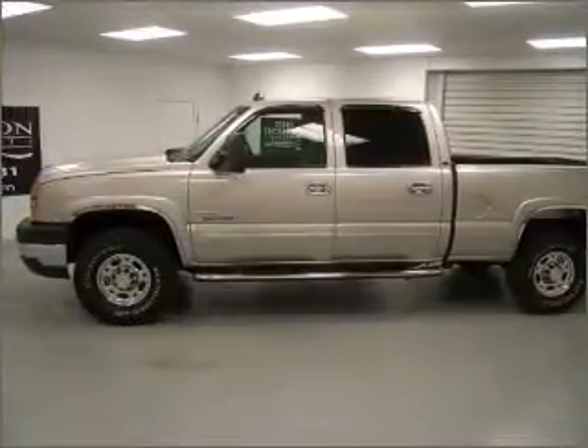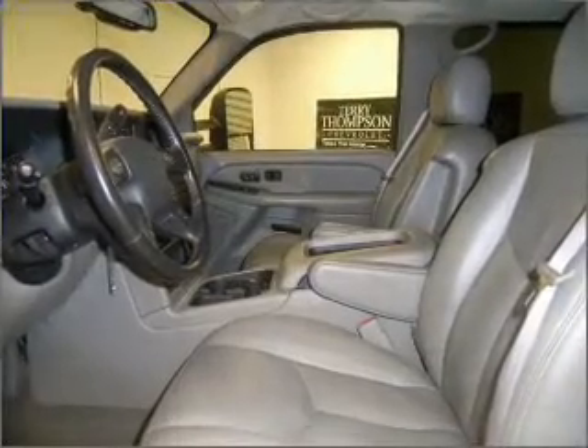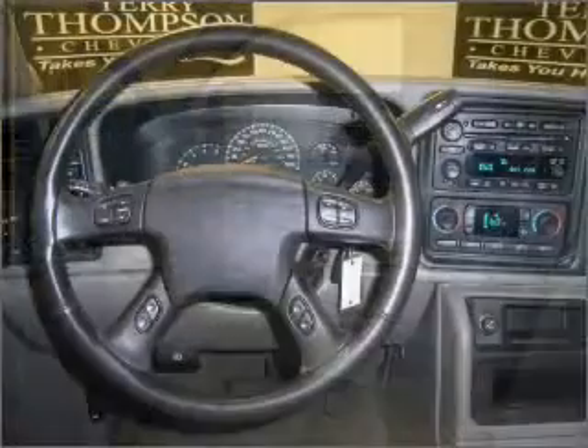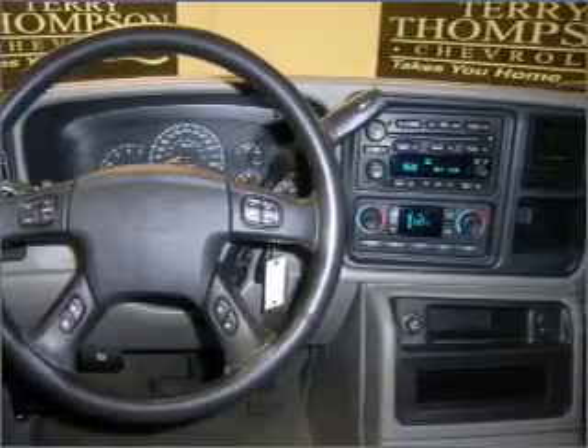Rest assured with this vehicle's included security system. Fumble your keys no more with the convenience of keyless entry. This vehicle's leather seats add a stylish touch. Set it and forget it with the fuel-efficient cruise control.